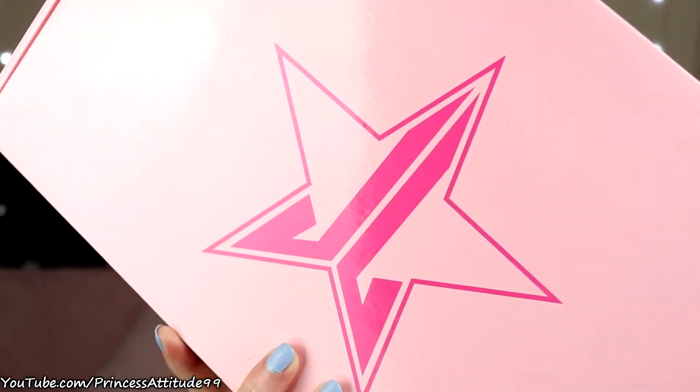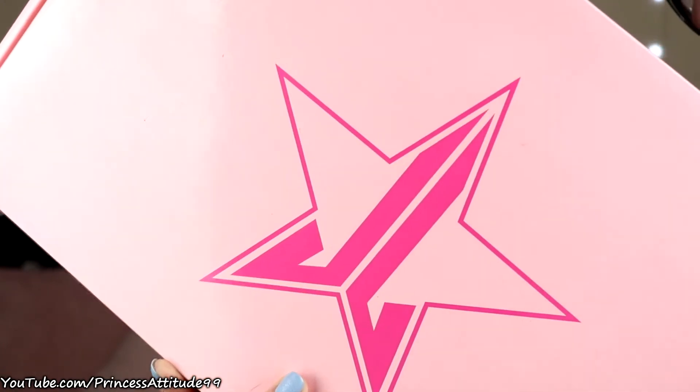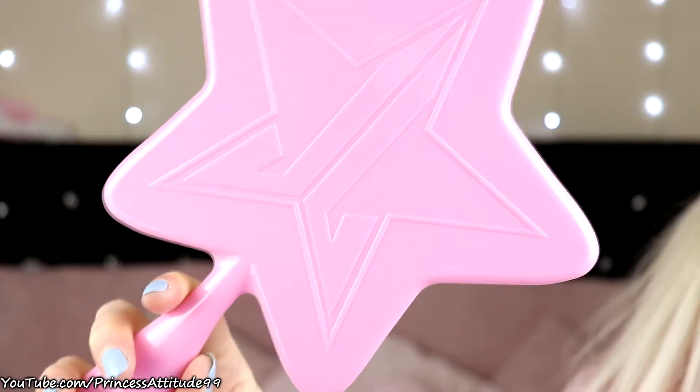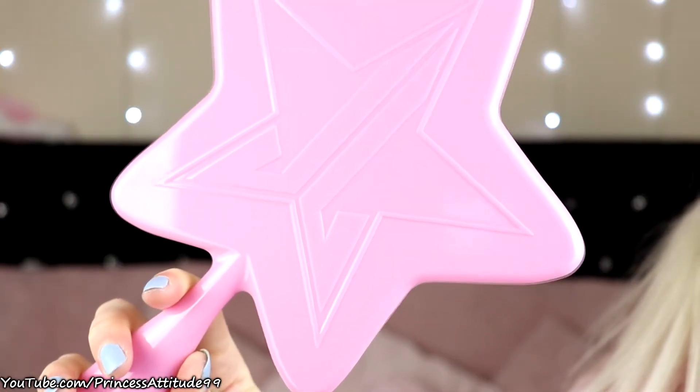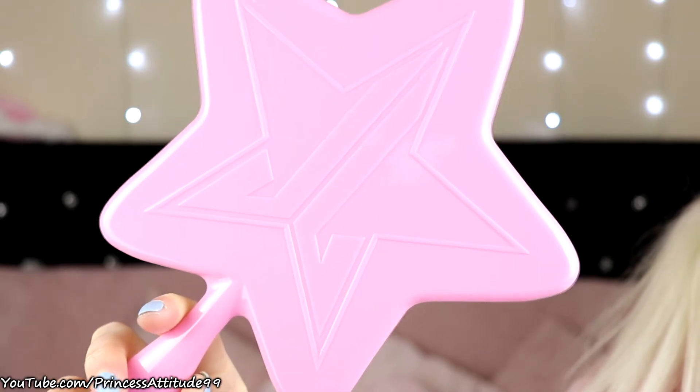Along the same lines, he actually got me a Jeffree Star mirror which I wasn't expecting. The mirror he got for me is just baby pink with the Jeffree Star logo on the back. I won't turn it around because I don't want to blind you, but it's so cute — and this is the one I wanted as well.